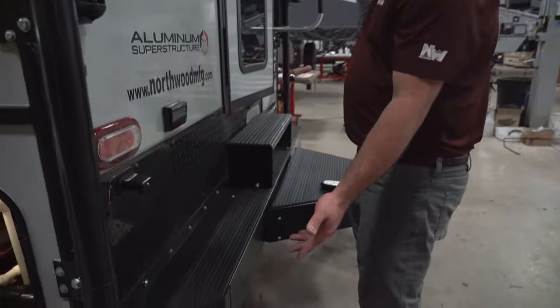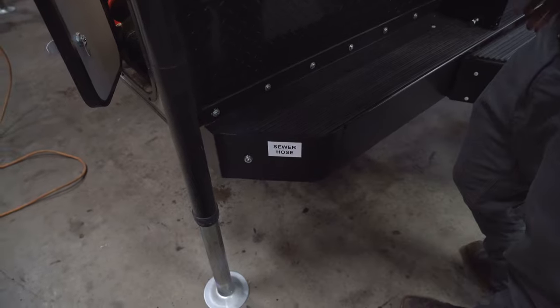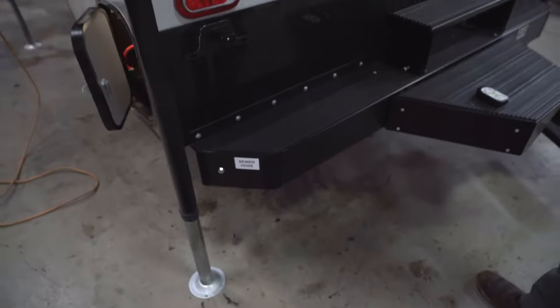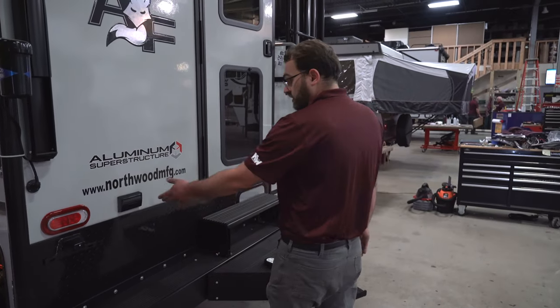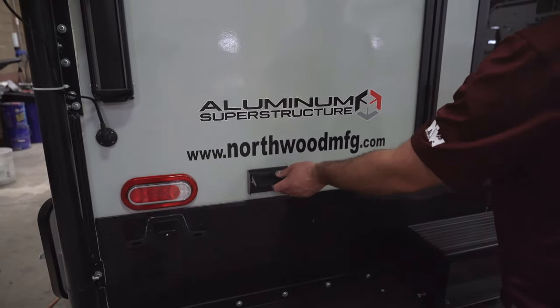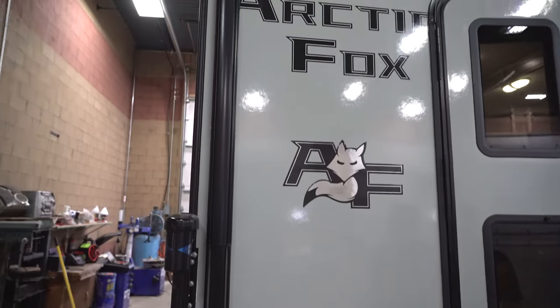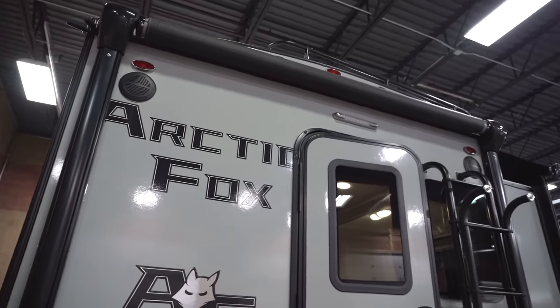Coming around to the back, there's a door that swings open with a pull-out tray for your sewer hose — storage for up to 20 to 30 feet of sewer hose. You also have exterior power with a 110-volt outlet. There's a power awning whose switch is inside, and it has a nice LED light strip on it when the awning is extended.